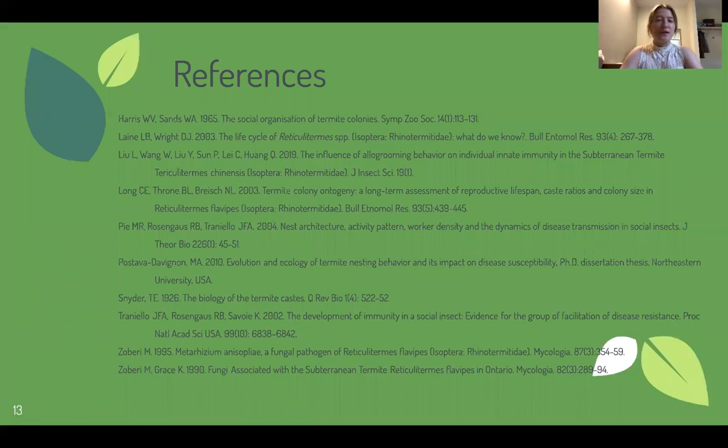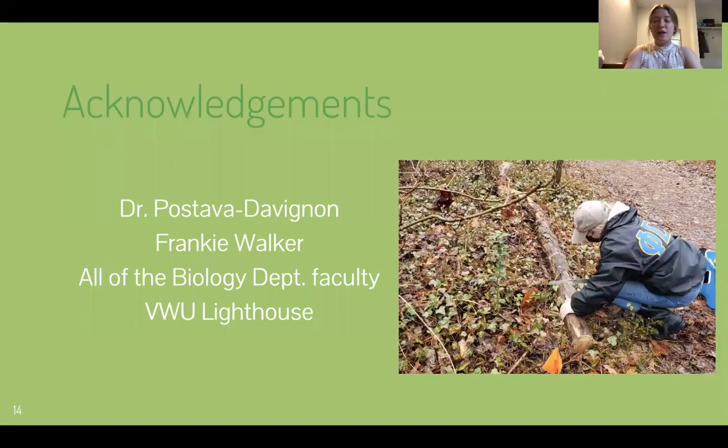This is a list of the references I used to gather my information for the study. And finally, I would like to give a huge thank you to the people listed here. Dr. P — I could not have done this project without her support or guidance. I'd like to thank my roommate Frankie who spent countless hours punching holes in cardboard with me. I'd like to thank all of the faculty members of the biology department — Dr. Rock, Dr. Johnson, Dr. Townsend, Dr. GJ, Dr. Bartol, and Dr. Shouse — who have helped me in nurturing my love of science. I'd also like to thank the Lighthouse for the support of my research through the undergraduate research grant. And lastly, thank you so much for watching.